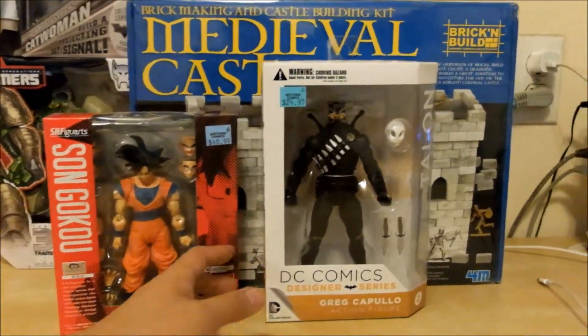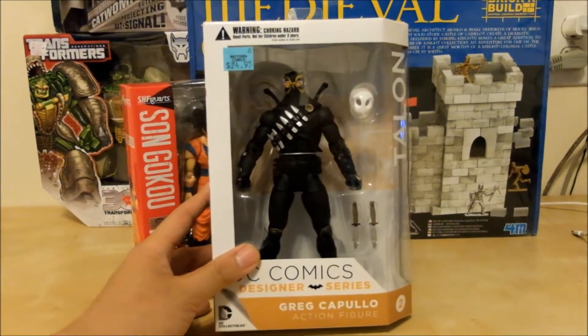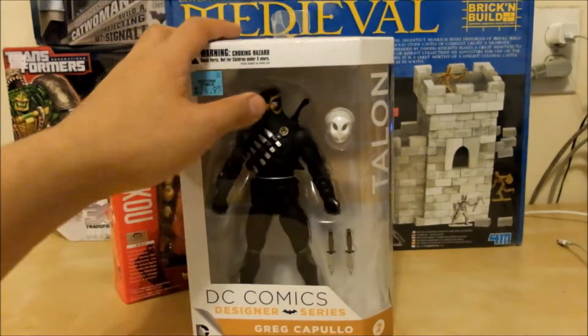First off right here is the Talon action figure from the Batman comic books, which is pretty cool. I love that little mask right there.